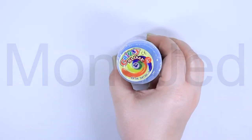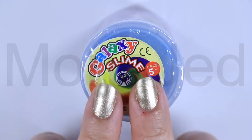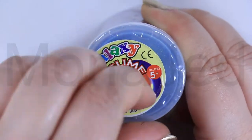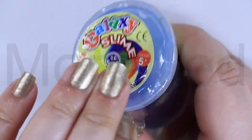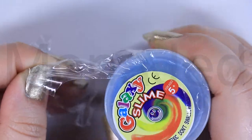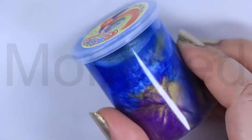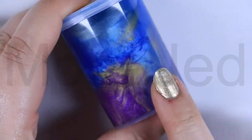So here it is, the Galaxy Slime. Non-toxic, don't swallow. I am so sorry about the lighting. I decided to go with the automatic light balance setting and here is the result.